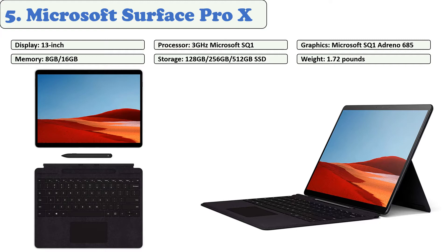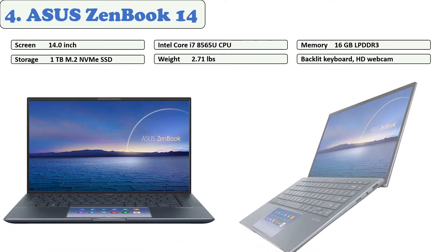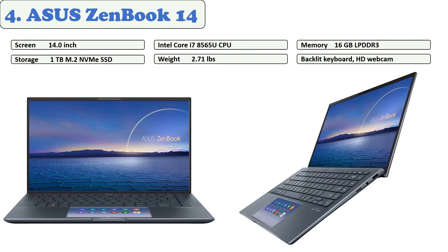Additionally, the device has Adreno 685 graphics, 8 GB of RAM, a 256 GB SSD, LTE Advanced Pro, Wi-Fi 5, Bluetooth 5.0, a 5-megapixel front-facing camera, and a 4K video camera. Among its impressive features is its long-distance battery backup of up to 10 hours, which is unique. At number four: Asus ZenBook 14.